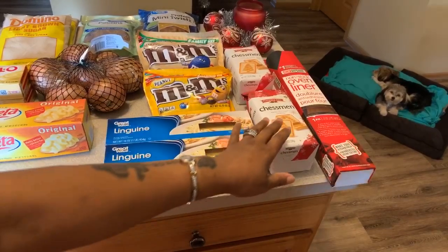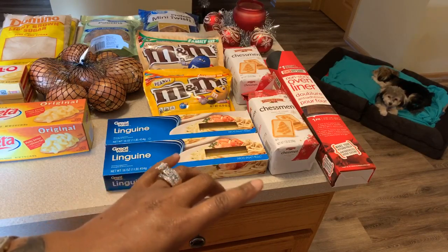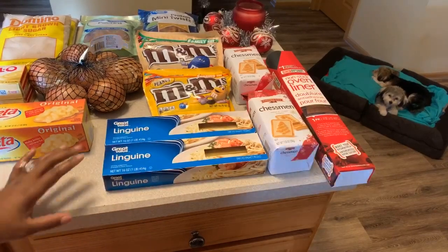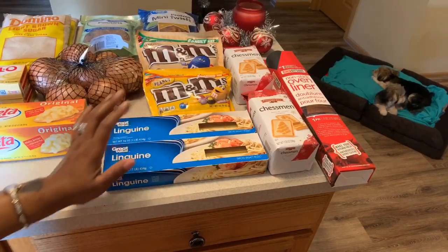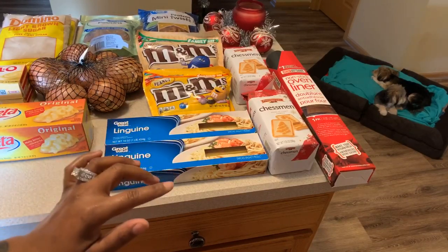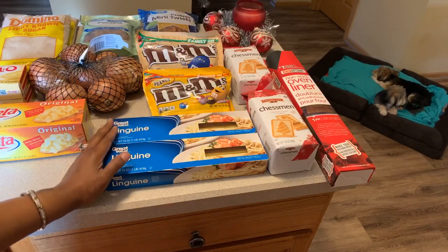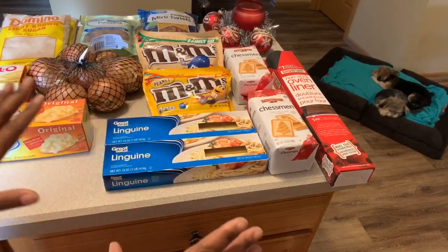Then I have my Chessman cookies — those are for the banana pudding we're going to make. I had some vanilla wafers but someone accidentally put them away in the pantry. So we got Chessman cookies for banana pudding. Then there's linguine — guess what I'm making! I decided to make a linguine salad because I wanted a nice cold salad. If you haven't seen my linguine salad video, check it out — it's my grandma's recipe and it's absolutely to die for.